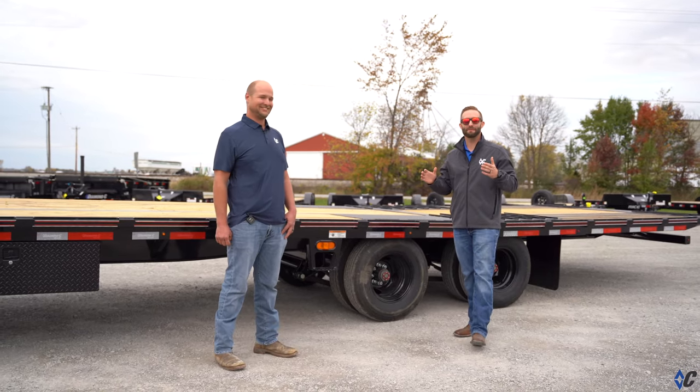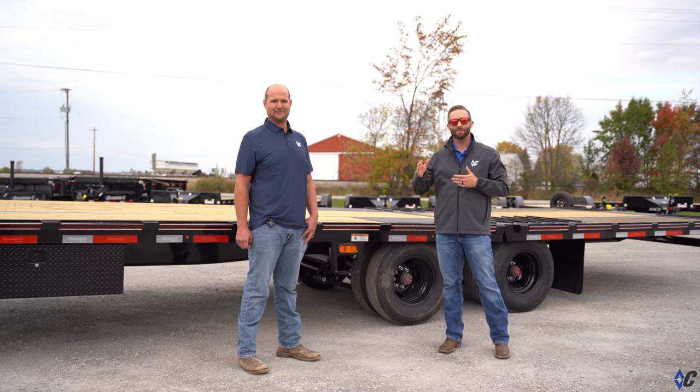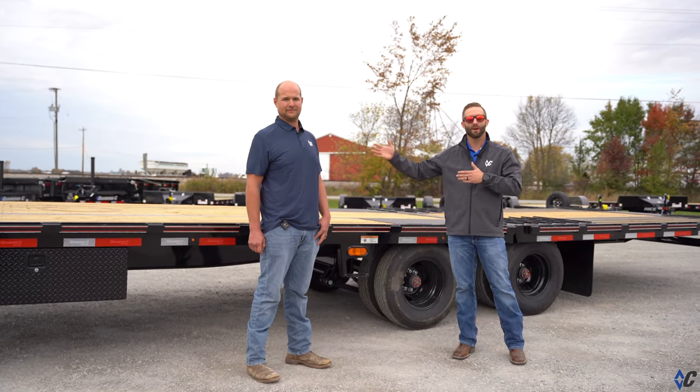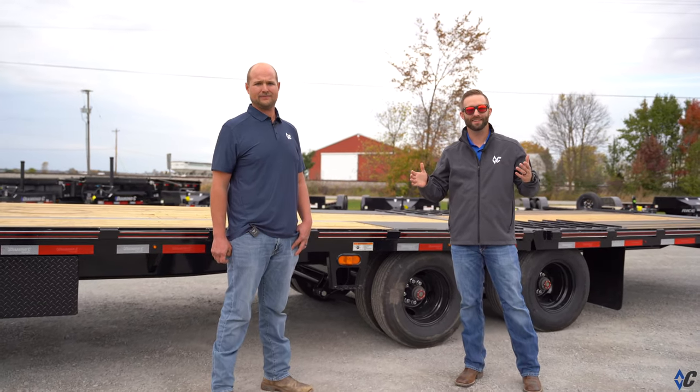So if you want to see a Pace Setter outfitted right here in Northern Indiana, come by Bridge Trailers and you can see it for yourself — the new FMAX 212 Pace Setter Edition.